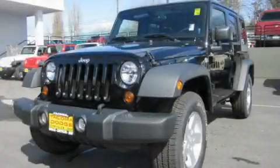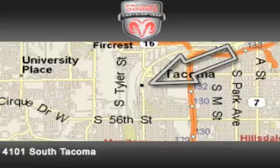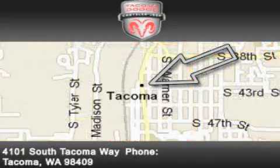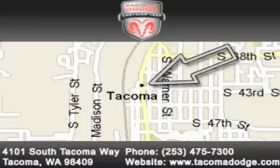Call or visit us right now and arrange your test drive today. Tacoma Dodge Chrysler Jeep is located at 4101 South Tacoma Way in Tacoma. Our goal is to exceed all of your expectations to ensure that you'll return for future visits.